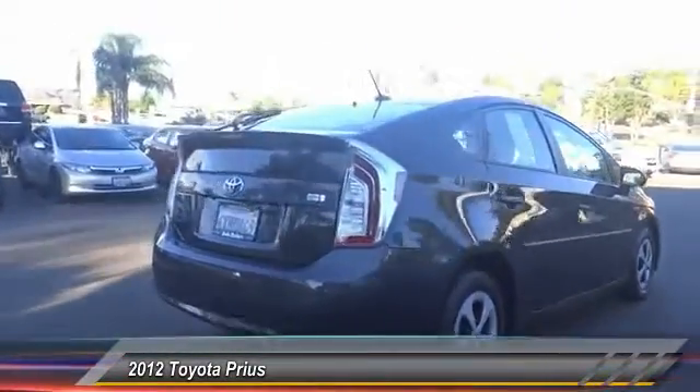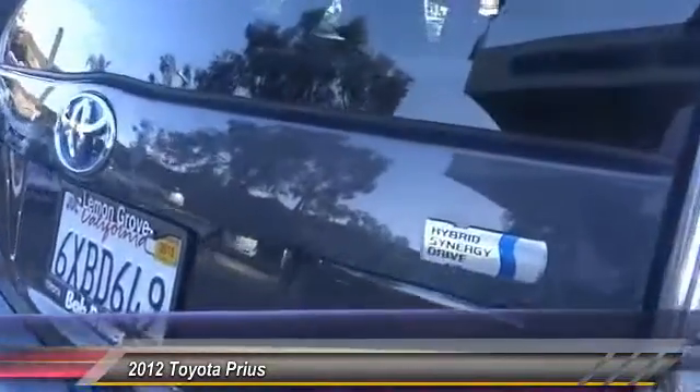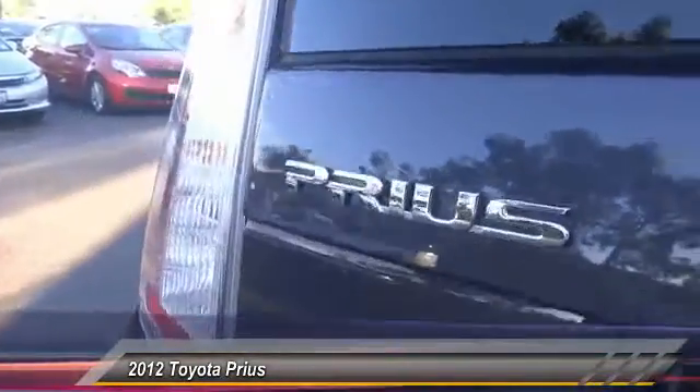One reason for its EPA-estimated combined 50 miles per gallon rating and its price below $20,000. This vehicle has less than 35,000 miles.